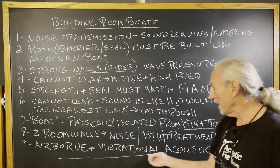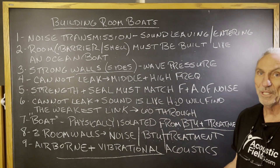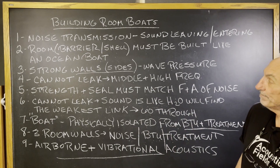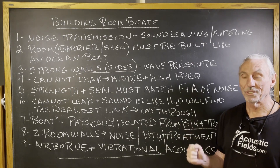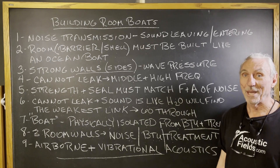Airborne energy and vibrational acoustics are the two issues. With the treatment, it's the airborne. With the noise, it's the vibrational acoustics. So when building room boats, noise is a pain. You have to measure, because you don't want to spend one dollar more on your boat than you have to.